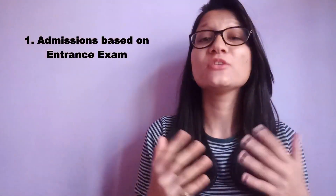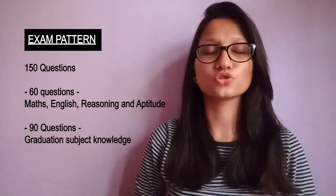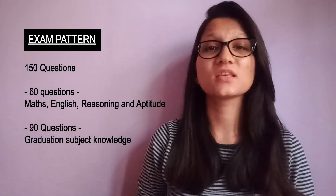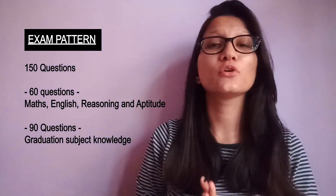Let's talk about the details and pattern of the entrance exam. Basically, there are 150 questions, out of which 60 questions are from English, Maths, Reasoning, and Aptitude, and 90 questions are from the respective field of your graduation, which you have studied earlier.